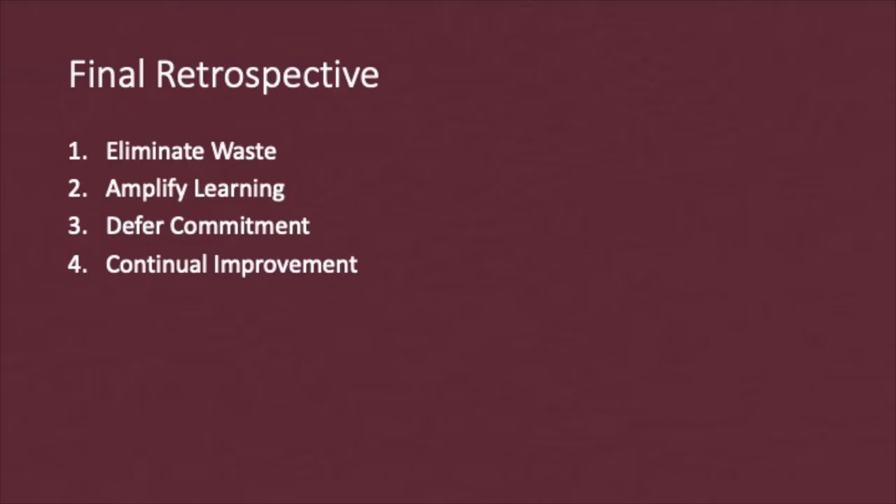Finally, let me touch on the principles that I focused on that I believe I will be able to translate to projects in the future. First, eliminate waste. I only focused on things that provided value during this project. I did not overdevelop features that are not useful, such as providing capabilities for older versions of iOS, since my user group does not need that.